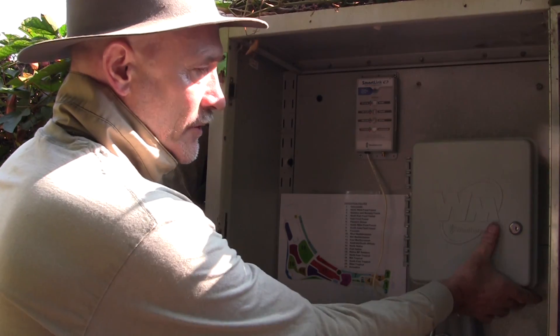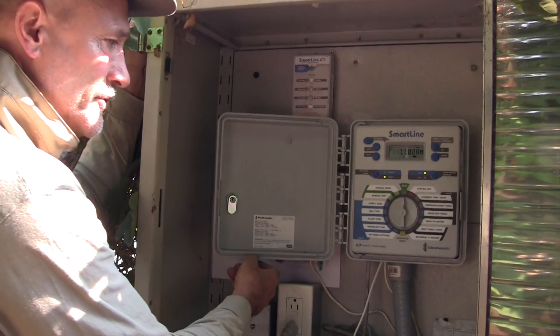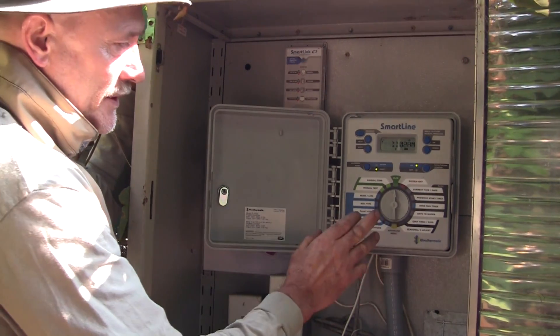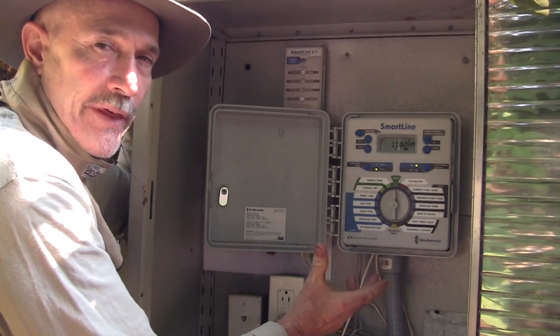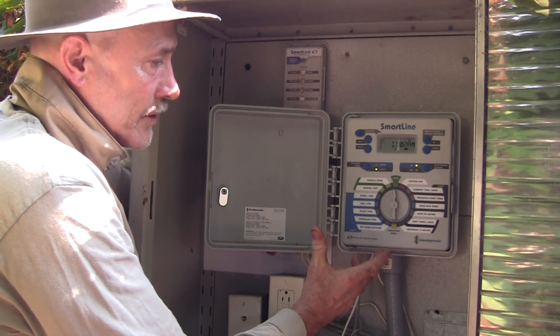Here's the irrigation controller. It's a Weathermatic controller, which is a really good quality irrigation controller. The SmartLine is a great line of controller. This irrigation controller has the ability to have a weather sensor connected to it that will modulate the programming of the controller itself.